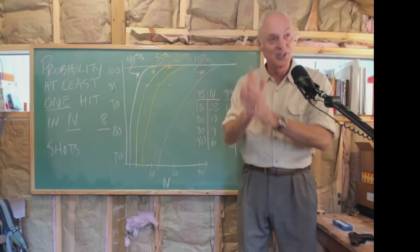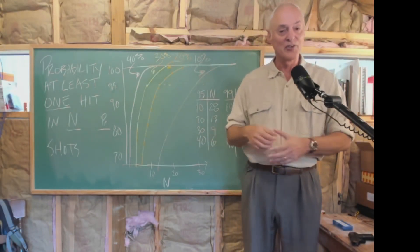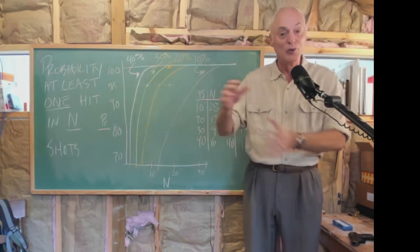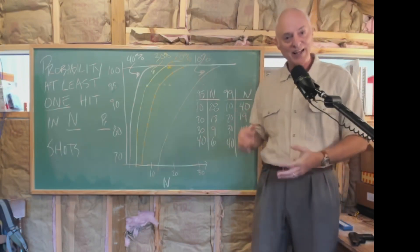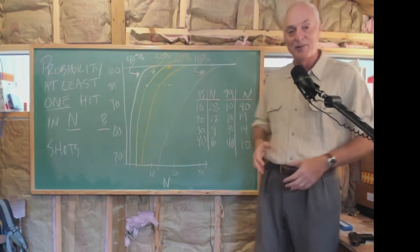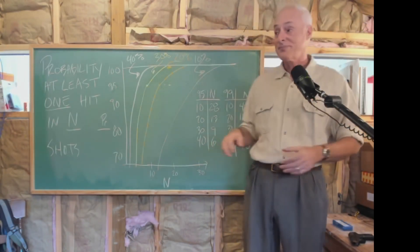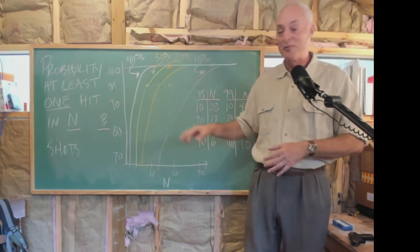Even if you're out on the range and you're good, hitting 30% of targets with some moving practice setup, you're going to have to shoot quite a lot of times. If you're really good, you only have to shoot 10 times - maybe one magazine. This will all be on the blog where I'll explain the math.